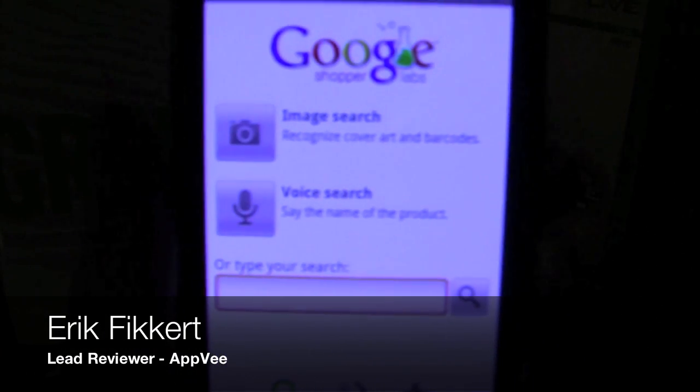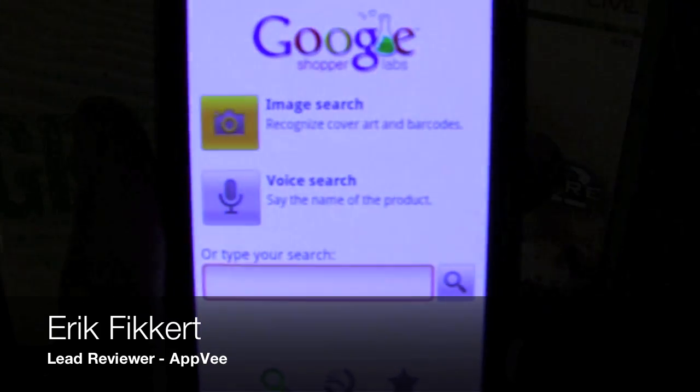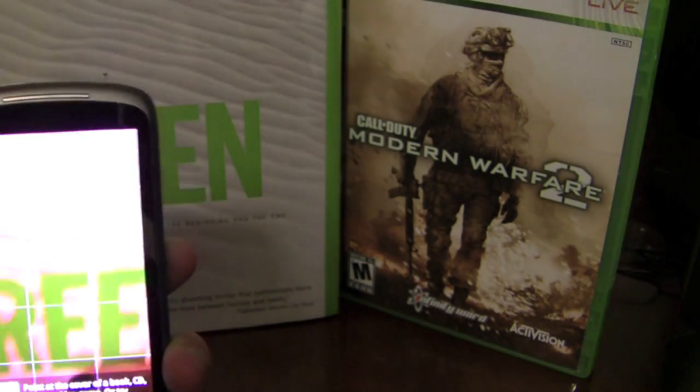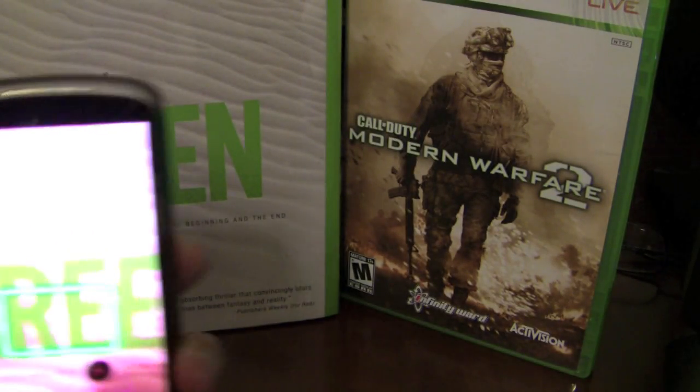Google has brought a number of very interesting products to Android phones. Probably one of the more interesting products they've offered is Google Shopper, an application that tries to make your shopping experience easier.